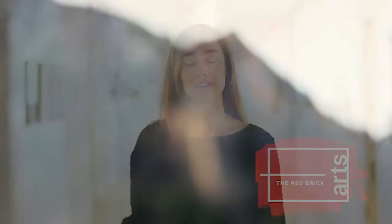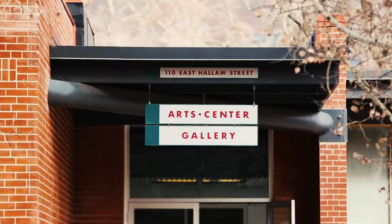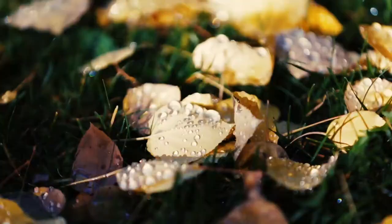Hi, I'm Sarah Roy, Executive Director of the Red Brick Center for the Arts. The Red Brick mission is to bring together artists, nonprofits, entrepreneurs, community members, and visitors into a space in which they can interact with each other, share ideas, and grow a community together.